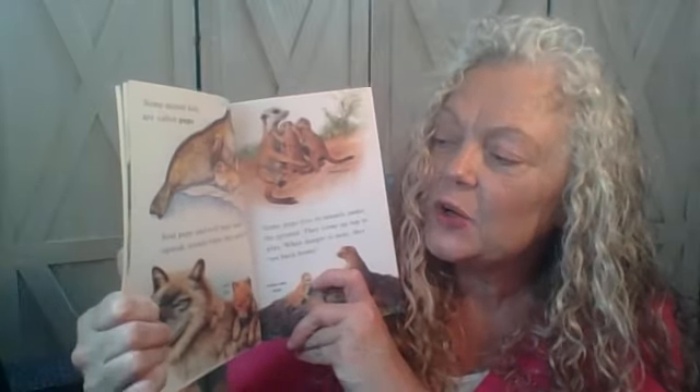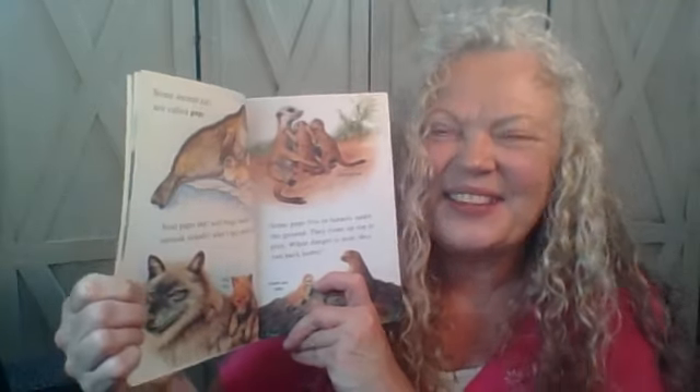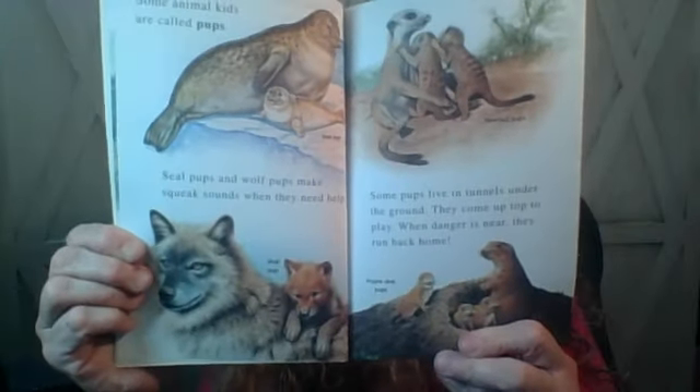Some animal cubs are called pups. Seal pups and wolf pups make squeak sounds when they need help. Some pups live in tunnels under the ground and come up top to play. When danger is near, they run back home.